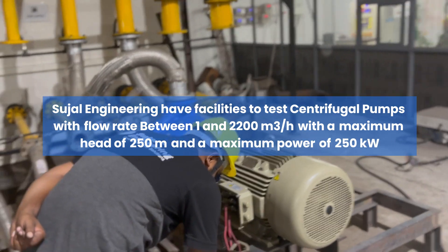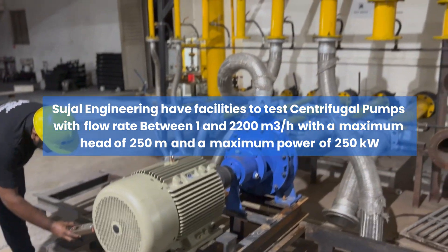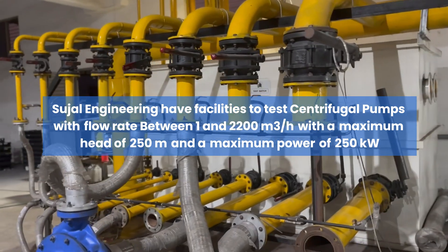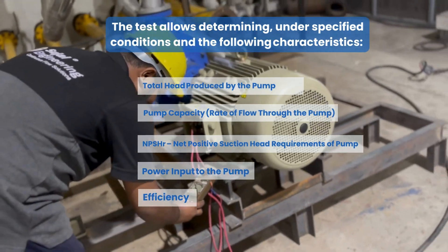Sujal Engineering have facilities to test centrifugal pumps with flow rate between 1 and 2,200 cubic meter per hour, with a maximum head of 250 meters and a maximum power of 250 kilowatt. The test allows determining under specified conditions the following characteristics.